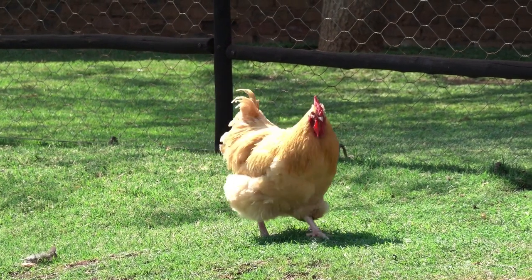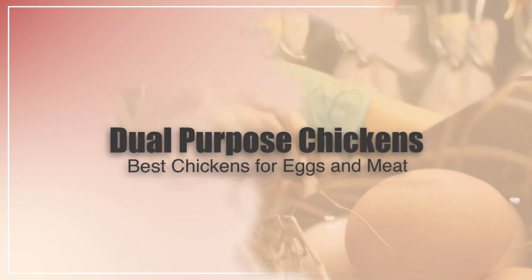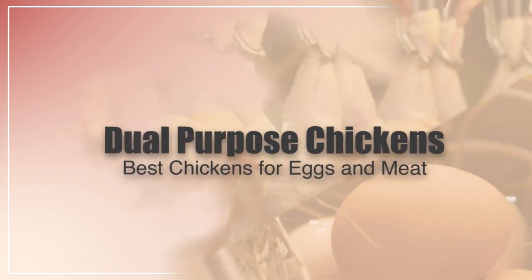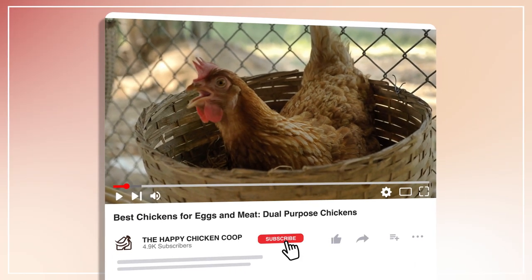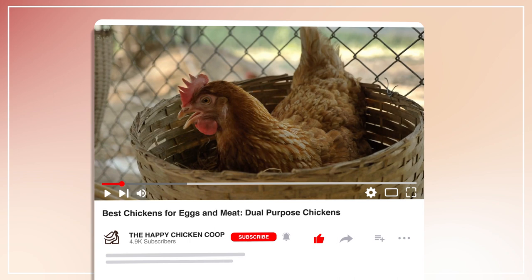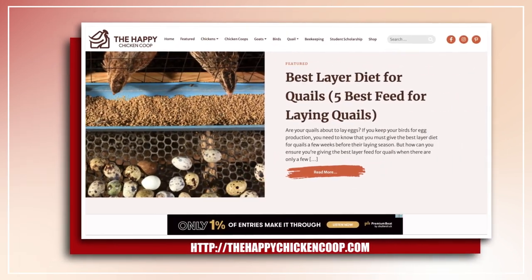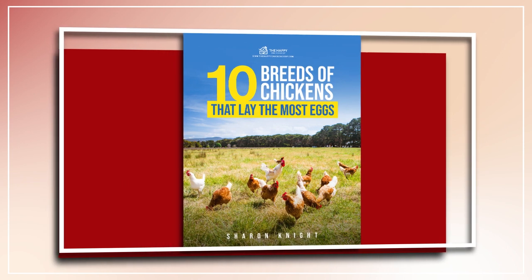Hi there, welcome to the Happy Chicken Coop YouTube channel. Thanks for joining me today. I'm going to be talking about the dual purpose chickens, which ones are the best for meat and eggs. Before I get into that, please be sure to like the video and subscribe to the YouTube channel. Also be sure to subscribe to our website, thehappychickencoop.com. If you subscribe using the link in the description, you'll receive a free ebook on the 10 best egg laying chicken breeds.